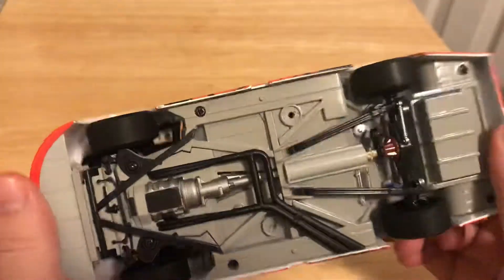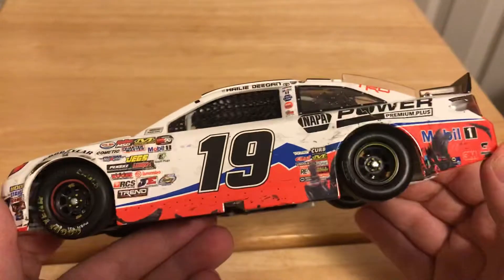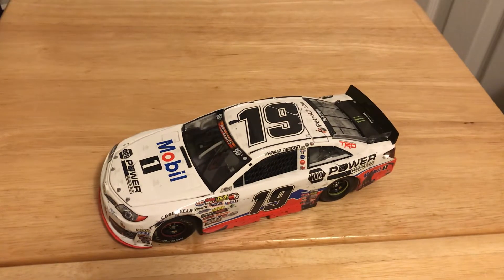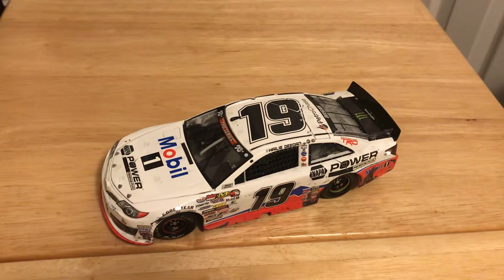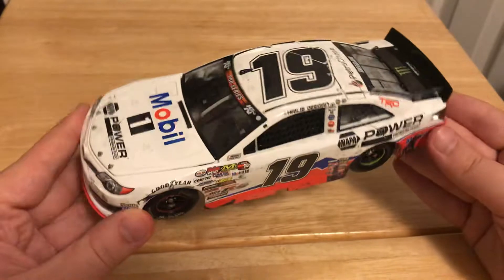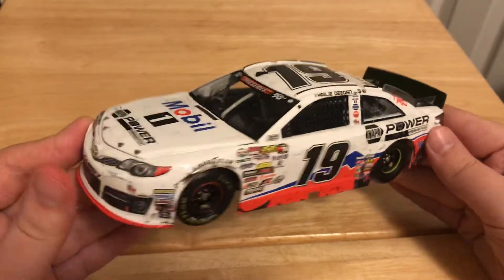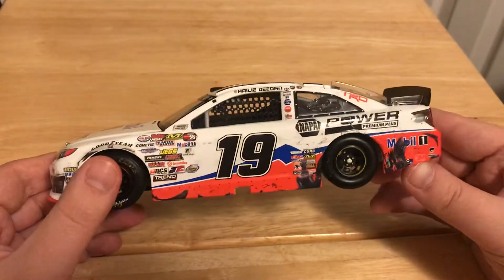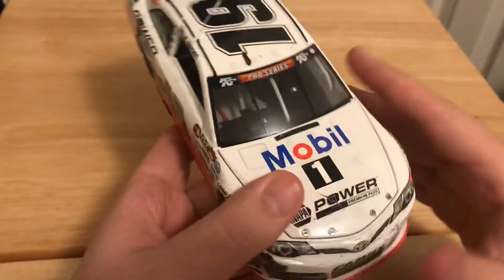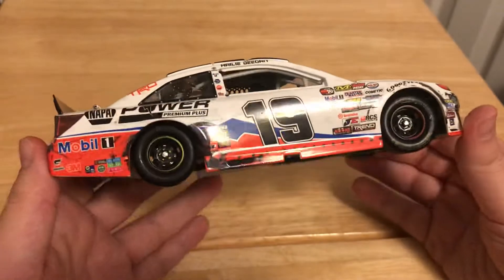Very nice race car — really happy to get it. It is a brand new release. If you're going to pick this car up, it's a car I wouldn't wait on. It's already pretty much sold out on most websites, and eBay's already jacking up the price — some back-alley dealers too. I'd get it while you can; it's going to be a pretty rare car down the road. I've pre-ordered her other race cars as well, so looking forward to getting those in whenever they come in.